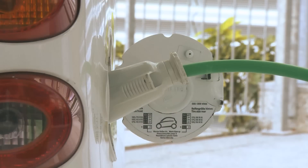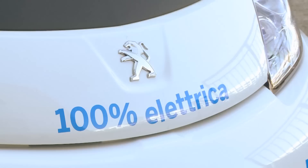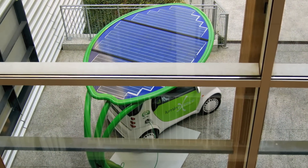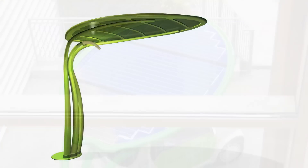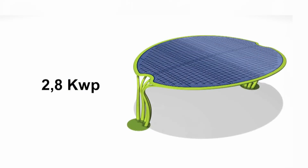The charging outlet supplied complies with European standards, which means it can be used for any brand and model of electric car. The high-output photovoltaic panels installed on the Lotus Leaf produce a minimum of 500 watts for the small model and 2.8 kilowatts for the large model used for car parks.